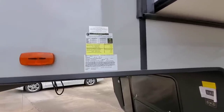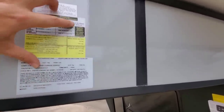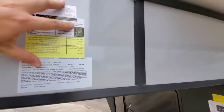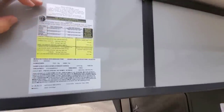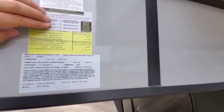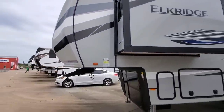Before we go any further, let's take a look at the numbers on this unit. It has a gross vehicle weight rating of 16,000 pounds and a cargo capacity of 3,535 pounds — that's a lot more than I thought it would have. It rides on twin 7,000 pound axles with 16-inch F-rated tires. This is a big fifth wheel.